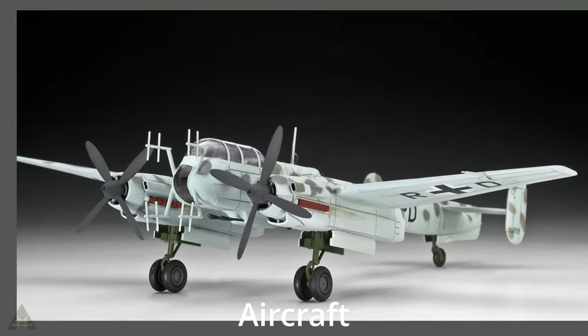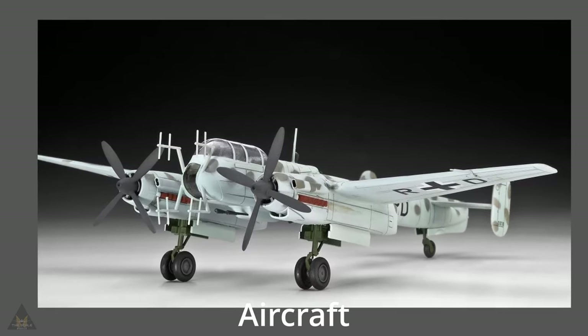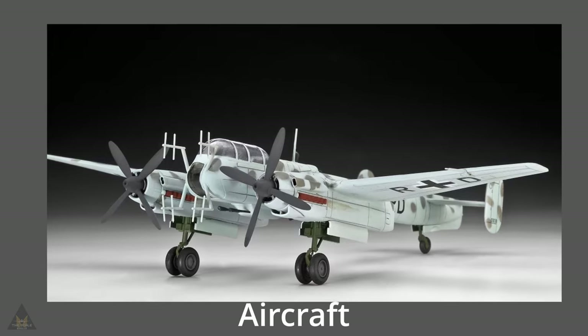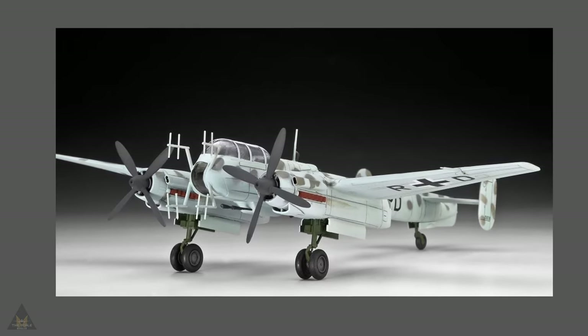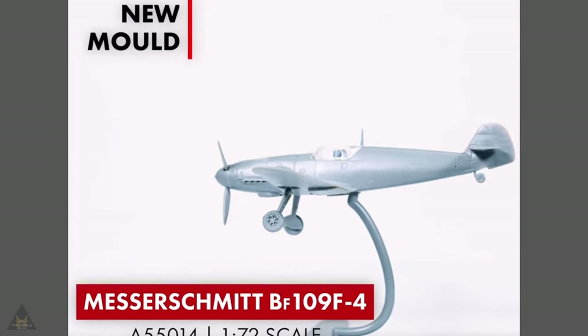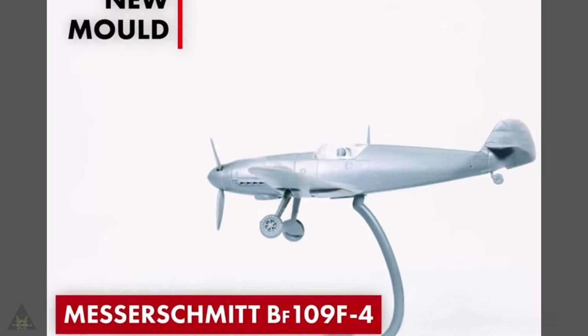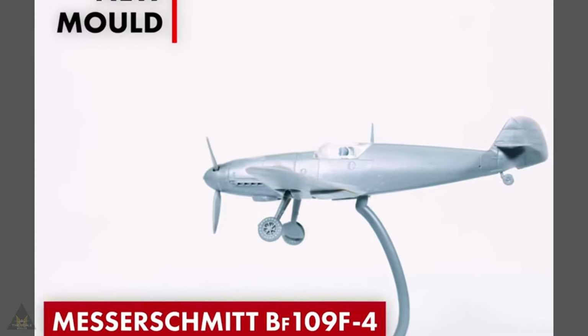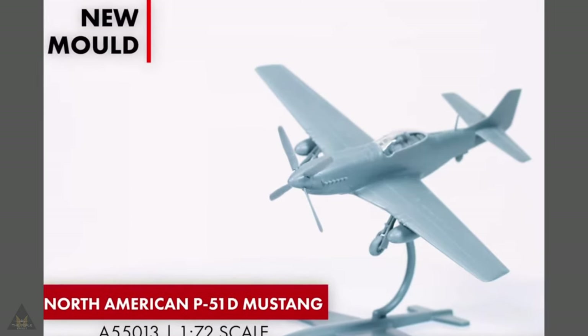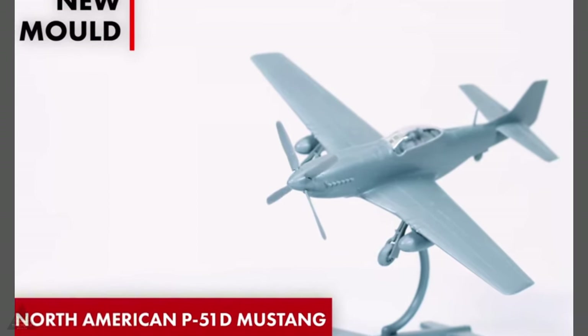In 1/72 there is a new tooling by Revell of the Arado Ar 240, a twin-engine reconnaissance and bomber aircraft developed by Arado during World War II. Moving on to Airfix new announcements, in the starter set series there is the Messerschmitt BF 109 F-4, and also in the starter sets a 1/72 American P-51D Mustang.